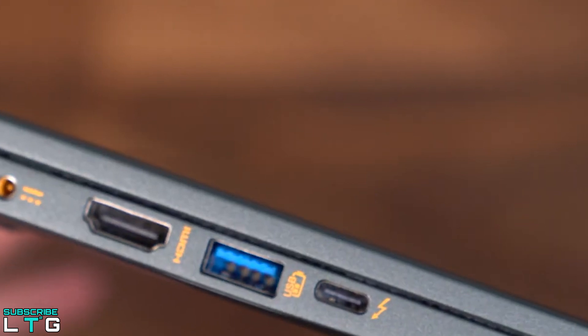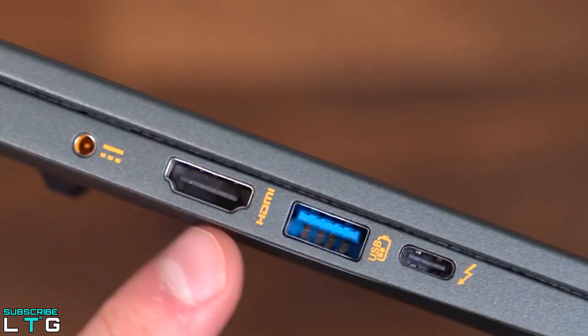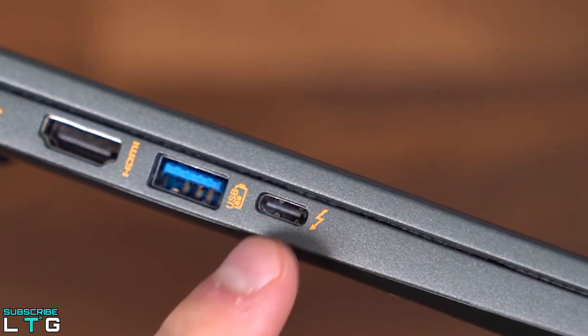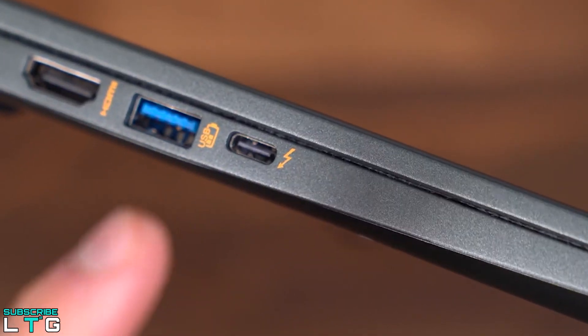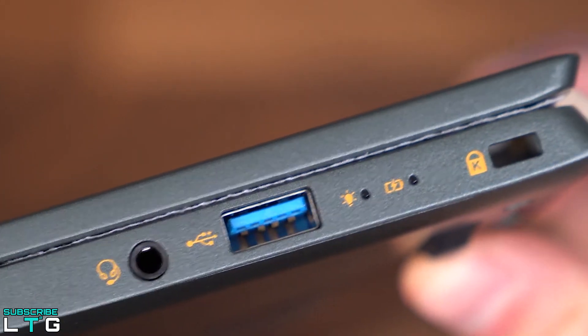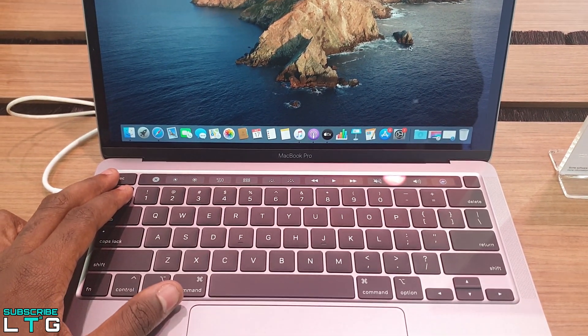On the left of the Swift 5, you get the charging plug, an HDMI connector, a USB Type-A 3.2 Gen 1 port, and a USB Type-C connector with Thunderbolt 4. On the right, you will find a Kensington lock, another USB Type-A 3.2 Gen 1 port, and an audio jack.